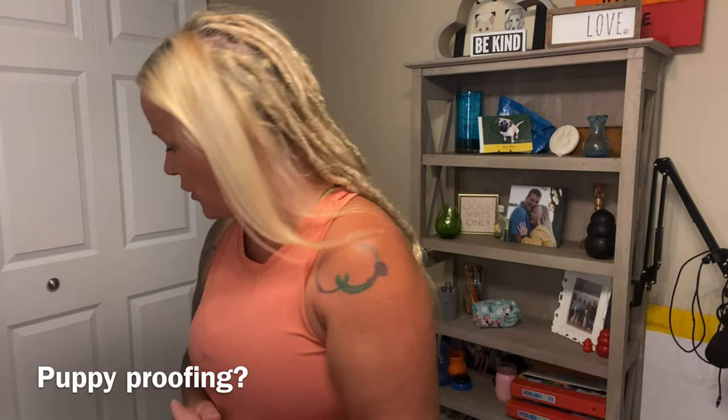Next on the list: puppy proofing. You'll read a lot about it and there are a few different schools of thought. I am not a fan of making the environment sterile — I'm not a fan of clearing off everything and making it so the puppy can never get into anything — because I think that doesn't set you up for a realistic scenario.